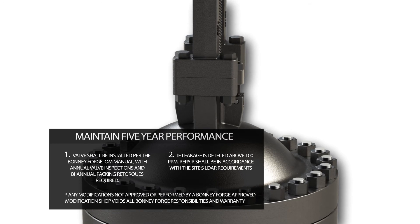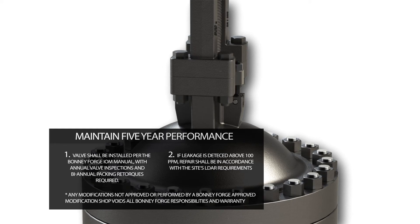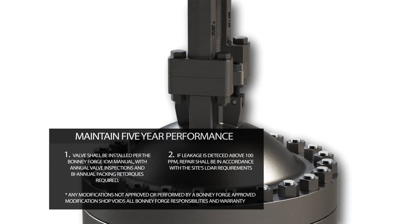In order to maintain the Bonnie Forge 5-year performance, the valve shall be installed per the Bonnie Forge IOM manual, with annual valve inspections and biannual packing retorques required. If leakage is detected above 100 ppm, repair shall be in accordance with the site's LDAR requirements.